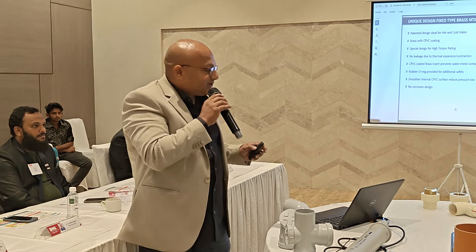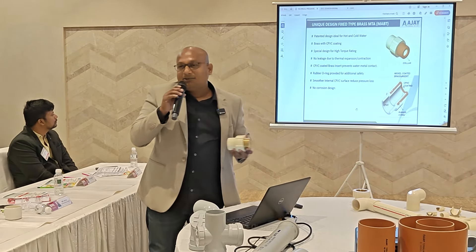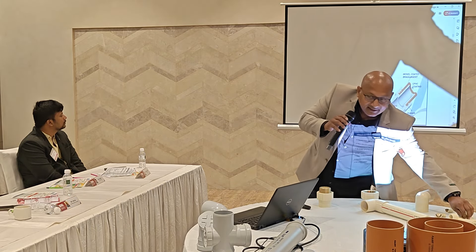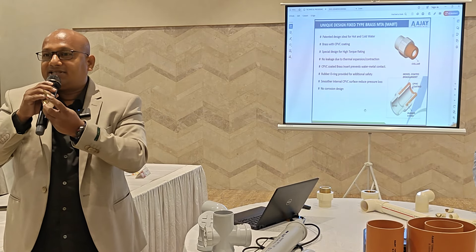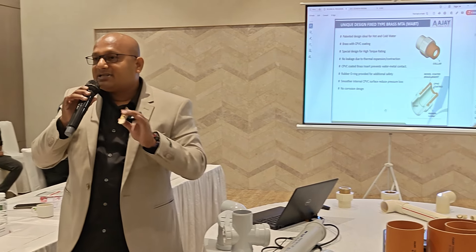The challenge with brass fittings is that no other company can give assurance on them. The issue depends on the quality of local water. When it comes to brass fittings in contact with water, Ajay's product has an extended life — the product life has been extended significantly compared to the competition.